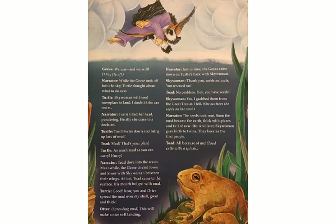Turtle: Good. Now you and Otter spread the mud over my shell, good and thick. Otter, spreading the mud: This will make a nice soft landing. Narrator: Just in time, the geese came down on Turtle's back with Sky Woman. Sky Woman: Thank you, noble animals, you rescued me. Toad: No problem. Hey, you have seeds. Sky Woman: Yes, I grabbed them from the great tree as I fell. She scatters the seeds on the mud. Narrator: The seeds took root. Soon the mud became the earth, thick with plants and full of new life. And later, Sky Woman gave birth to twins. They became the first people.